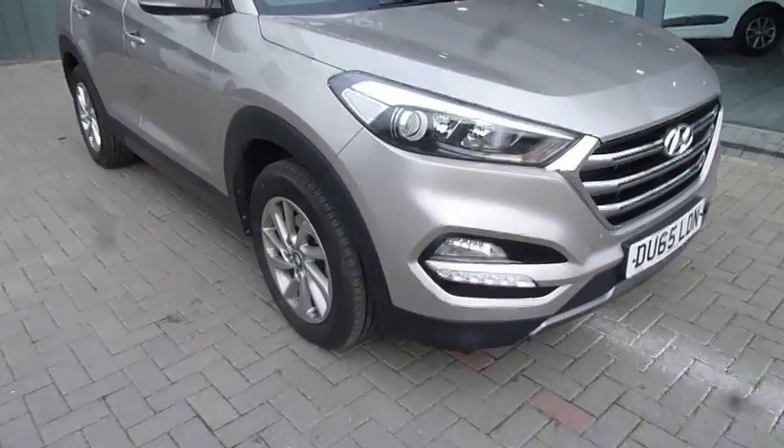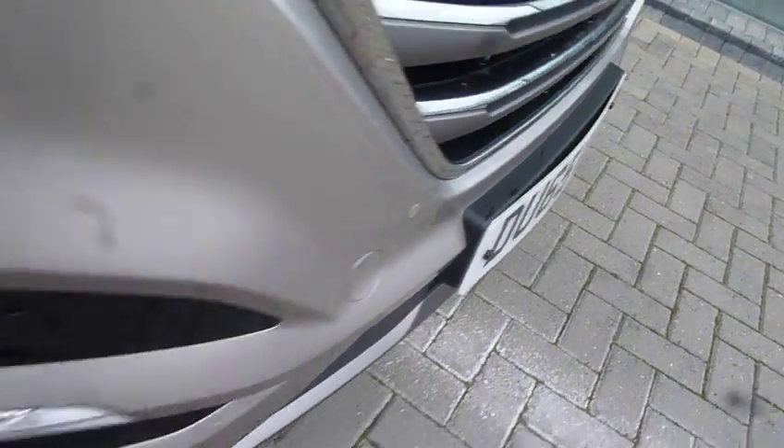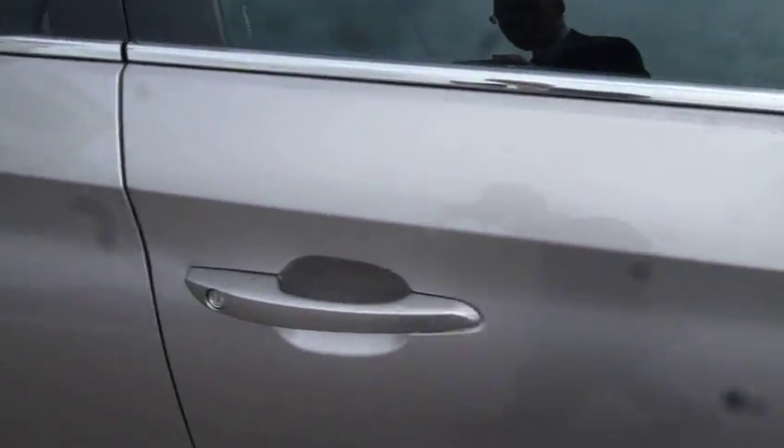So we'll have a closer look at the car. You've got your LED daytime running lights. In the premium you've also got front parking sensors fitted as well as alloy wheels, body coloured mirrors and door handles.